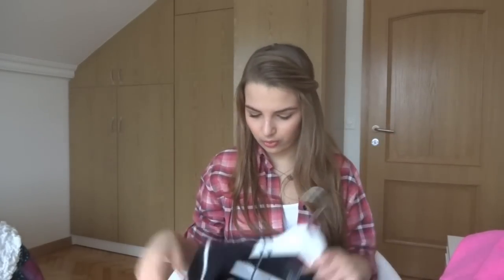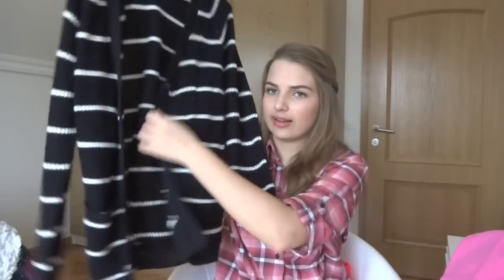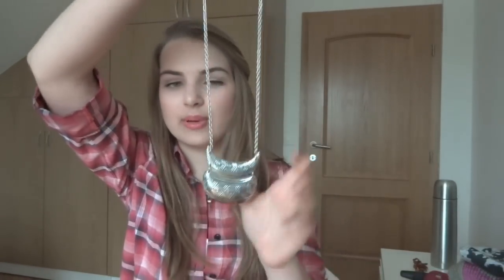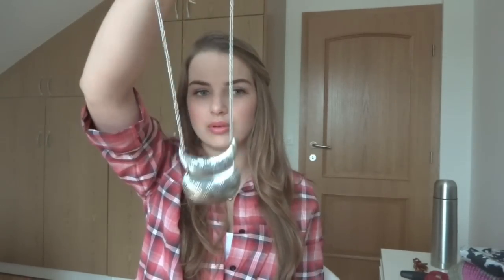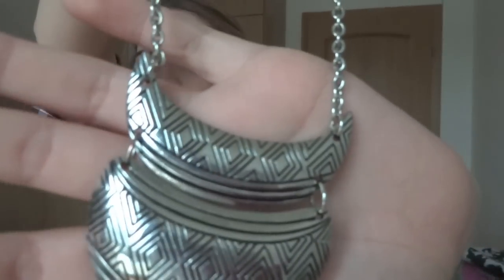Then I went to Forever 21 and I bought this cardigan. It's just a simple black and white striped cardigan that can be buttoned up in the front, but I prefer not to button it up — just very relaxed. And then the next thing I bought from Forever 21 was this necklace. It's just a huge statement necklace, and I thought that would look amazing on simple t-shirts.